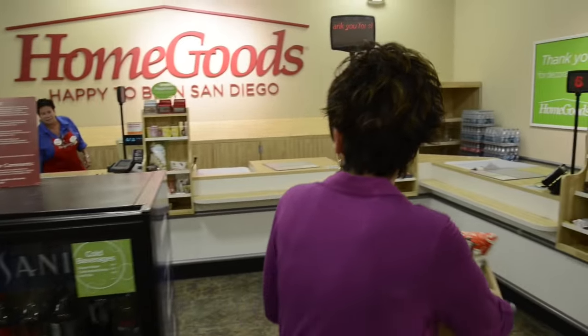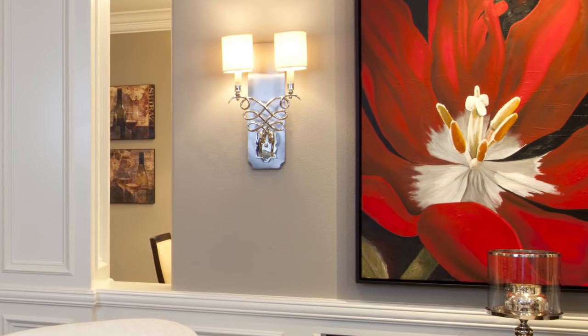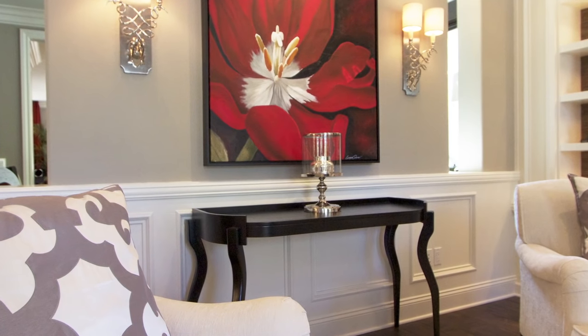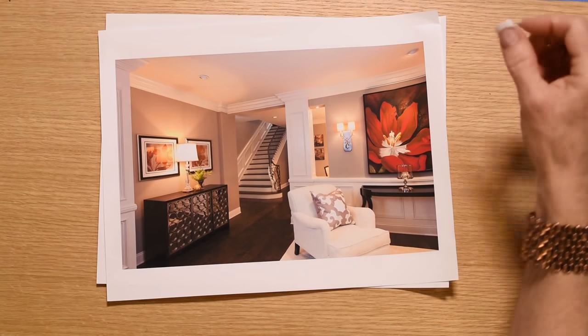So what I typically do is mix — you see these are ready-made pieces of art that I bought, I think at HomeGoods; they were very inexpensive and they offset the cost of commissioning an original painting. Look at the opening — doesn't that look great? I put a light up in there — gorgeous. We did eight-inch baseboard in this house and six-inch crown molding.